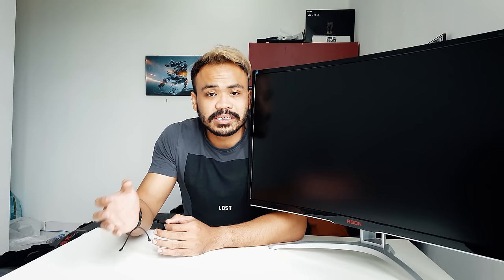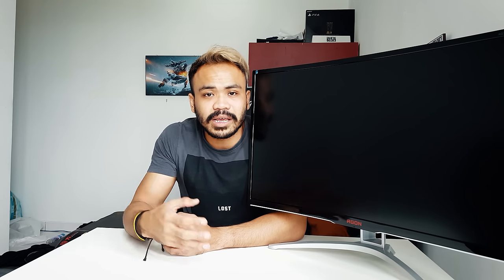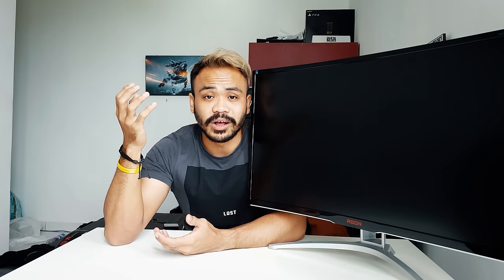Setting it up is really easy — it's plug and play. If you don't want to use the stand, you can also use a VESA mount, which means you could do a three-monitor setup if you wanted.